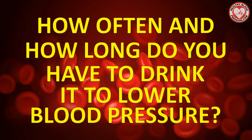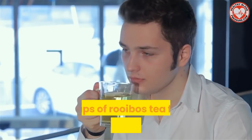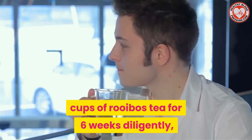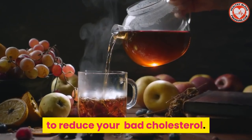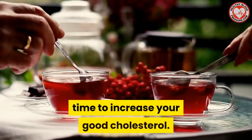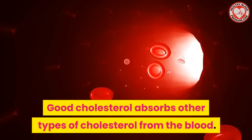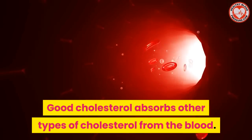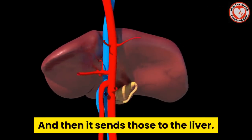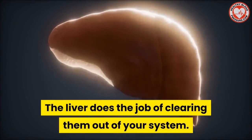How often and how long do you have to drink it to lower your blood pressure? Scientists say that you need to drink six cups of rooibos tea for six weeks diligently to reduce your bad cholesterol. It's also a sufficient amount of time to increase your good cholesterol. Good cholesterol absorbs other types of cholesterol from the blood and then sends those to the liver.